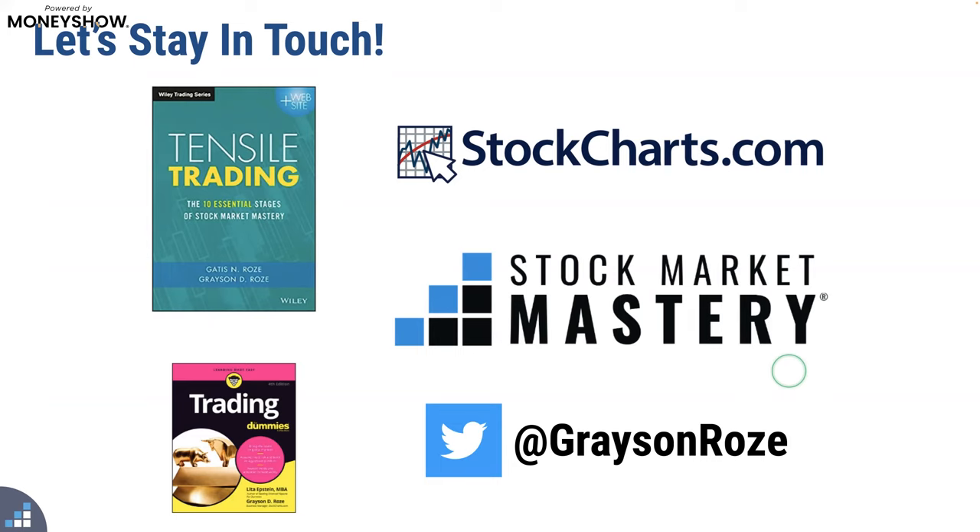That was a fascinating presentation. Thank you very much — we appreciate not only your time but your insights today. We'd also like to thank everybody for joining us as well. We hope you have a wonderful day.